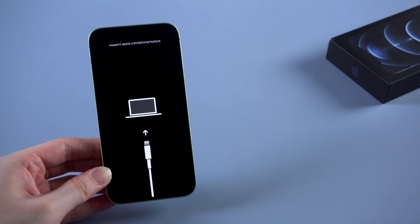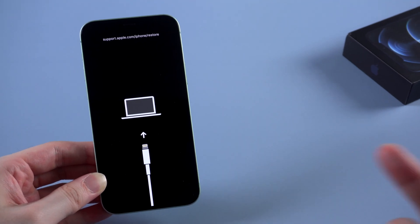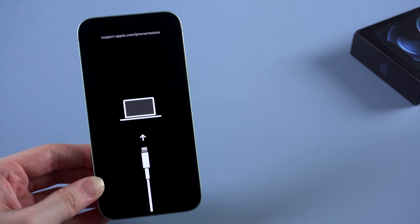Hello guys, welcome back to Tenorshare channel. In today's video, I am gonna show you when your iPhone is in recovery mode and won't restore — how to fix it.